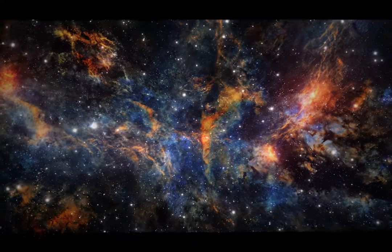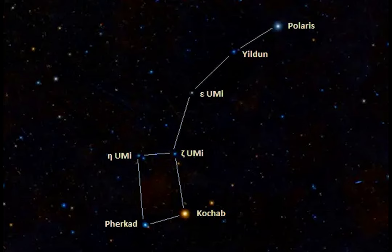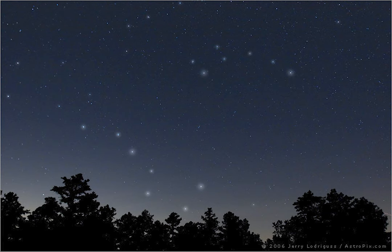Good evening stargazers, and tonight as promised we take a look at the Little Dipper, also known as Ursa Minor, or the Lesser Bear. Now it may be considered the lesser of the two, but it's definitely a big deal. Once you find it, you'll always look for it like an old friend.